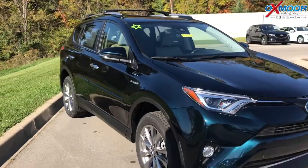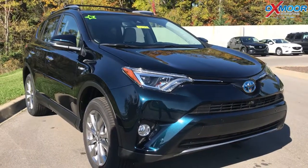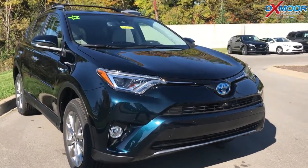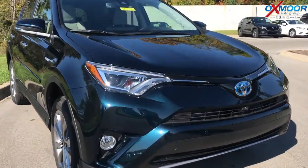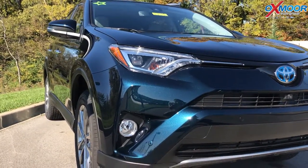But this one also has some other really cool features. You might have noticed there in the front there was a camera just right there on the nose. This has what's called bird's eye view. So when you put the car in reverse, there's actually a button inside too that'll give you a 360-degree view of the entire car.